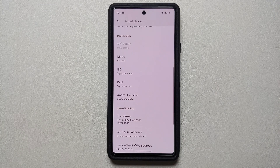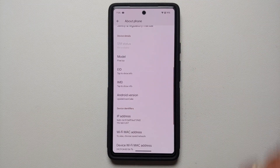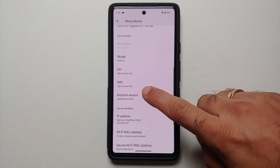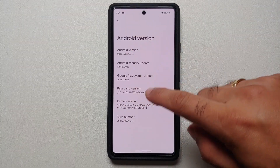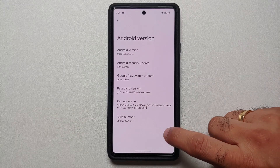The new Android 14 predictive back gesture implementation has a serious security flaw. This is the Google Pixel 6a, and right now we are running Android 14 beta 1.